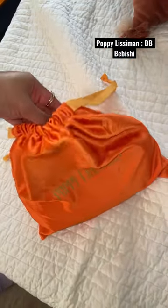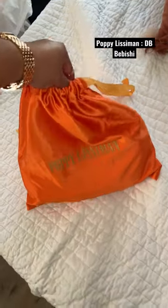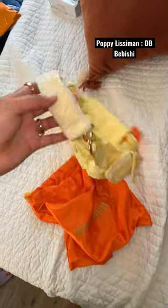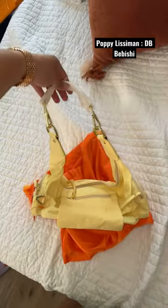I ordered the Poppy Lizman Drew Boy bag in Boodle. The bag took about four days to come via DHL, which is super quick considering I live in the U.S.